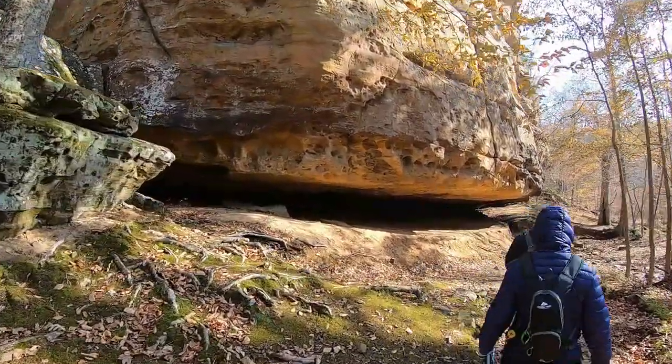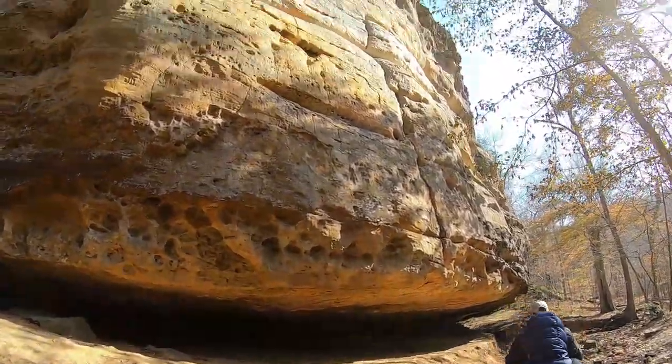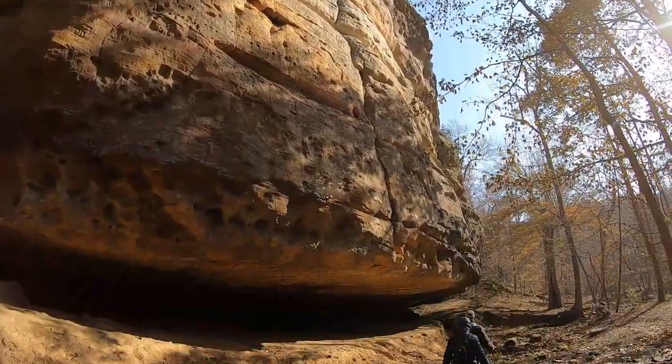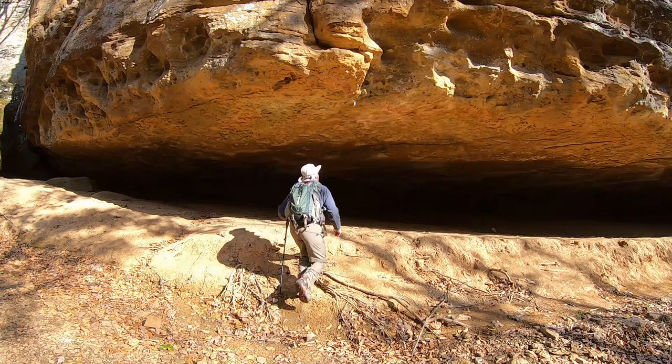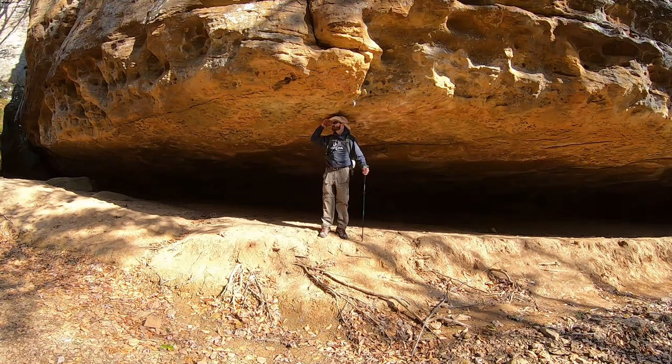It looks like the rock is just hanging there. As you can see, it's actually a little over five foot right here.